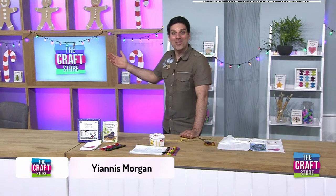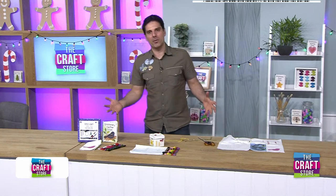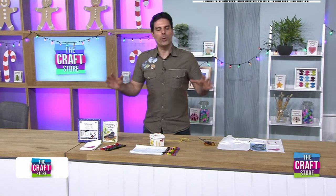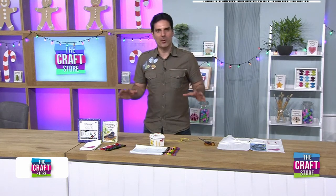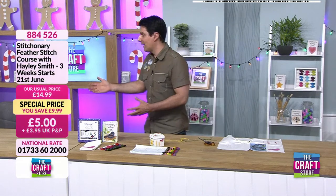Warm welcome everybody to the craft store. We've got a craft along now and I love craft alongs because this is an hour where we'll take a bit of time, sit back, relax and do some crafting together. I am not alone - I am joined by the lovely Hayley.